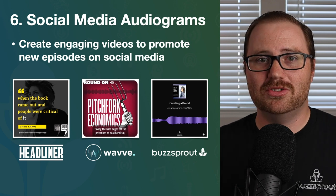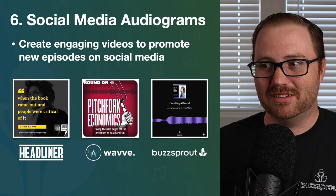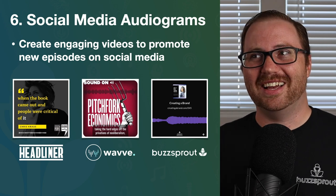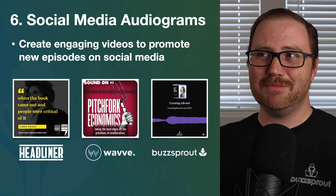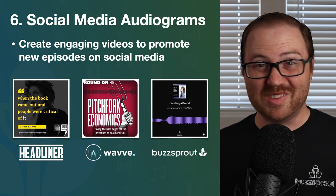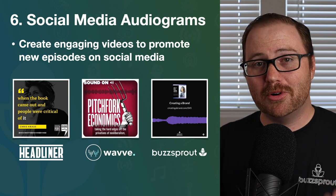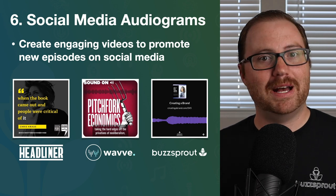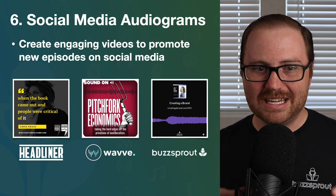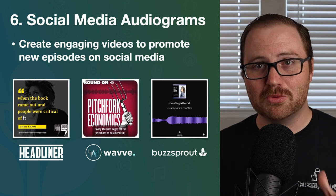Another strategy popular with podcasters is using social media to promote their podcasts. The trouble is you're trying to convince someone to stop watching Comedy Central clips or pictures from their niece's birthday party and jump over to listen to a 45-minute podcast episode. What works best is creating visually captivating videos that both promote your episode and whet someone's appetite for it — that's the best strategy to get people to stop scrolling and hop into a podcast app. The format that's become very popular is social media audiograms.